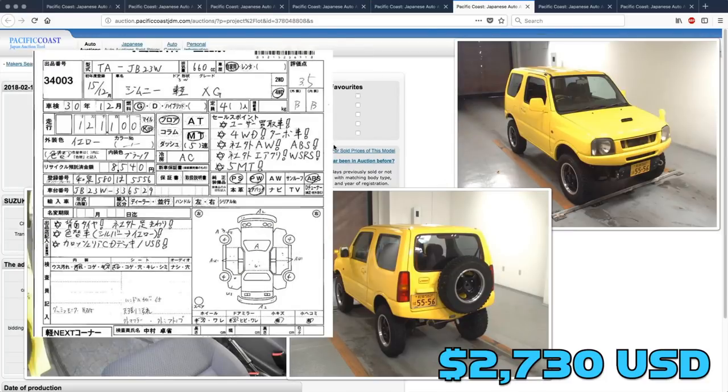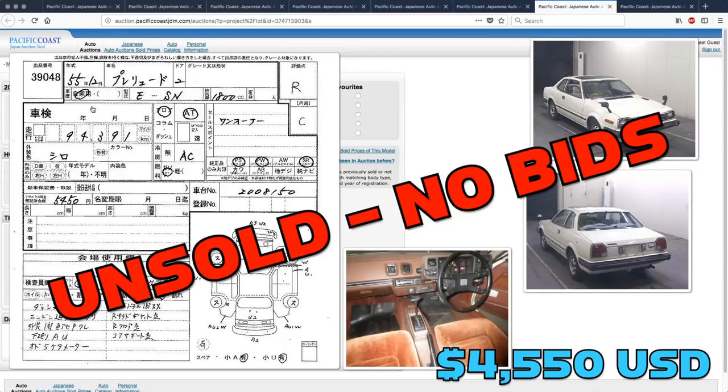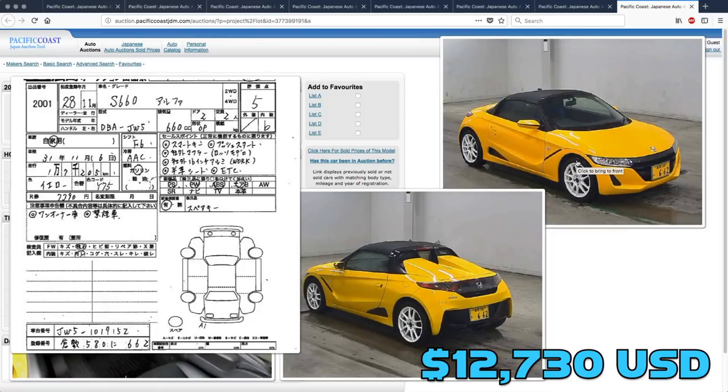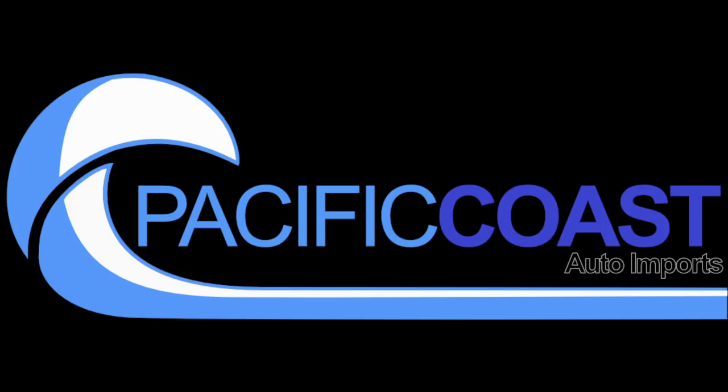The Suzuki Jimny also sold and that one went for an even $4,000. Nobody wanted the old Honda Prelude — that one was unsold with no bids. And finally, the Honda S660 Alpha did sell; somebody took that home for $13,060. That's going to do it for last week's picks. Now here's Derek with this week's.